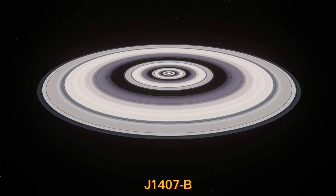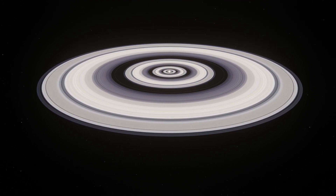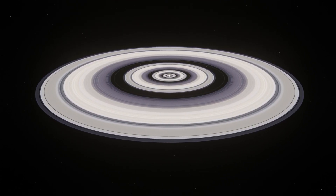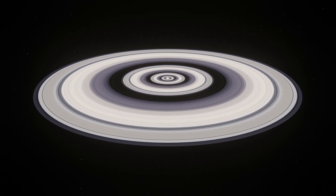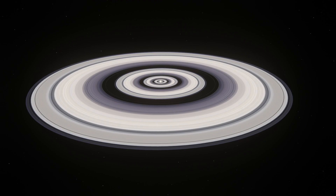J1407b is a planet outside our solar system, located approximately 400 light-years away from Earth. It is notable for its large ring system, which is estimated to be 200 times larger than Saturn's rings.